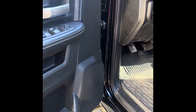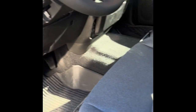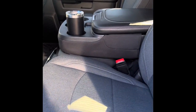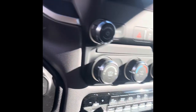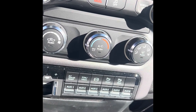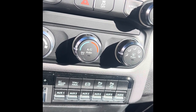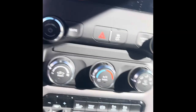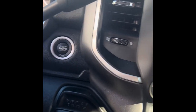Here's the inside. There's the alternate trailer height button, tow haul, exhaust brake, parking sensors front and rear. It does have the auxiliary switches, push button four wheel drive, and push button start.